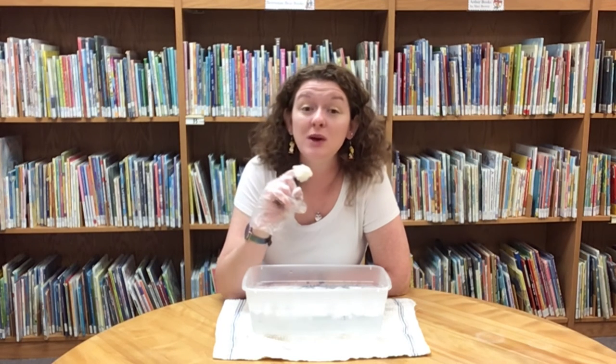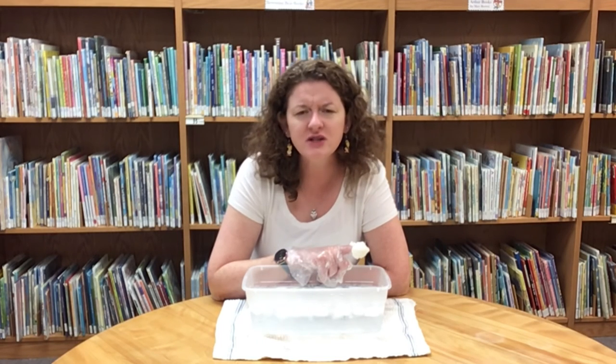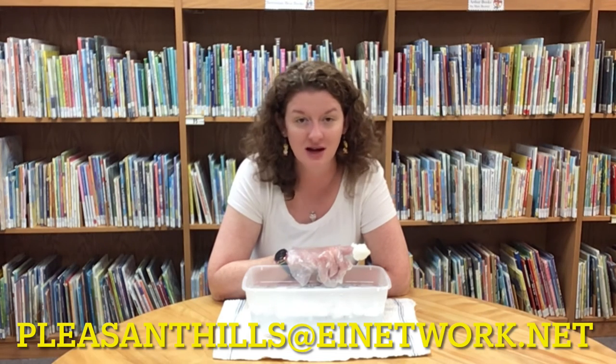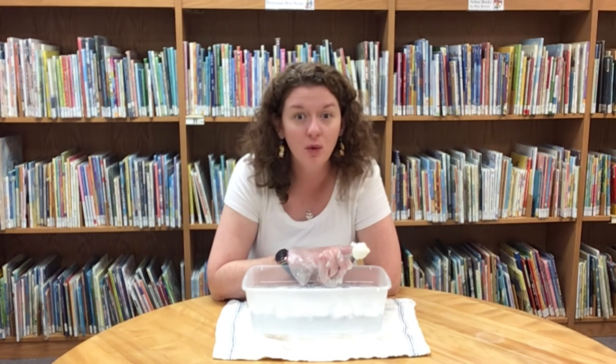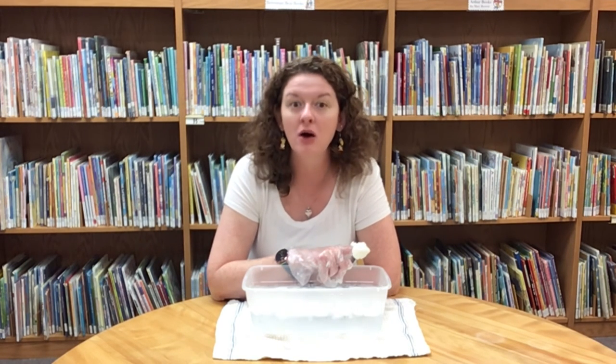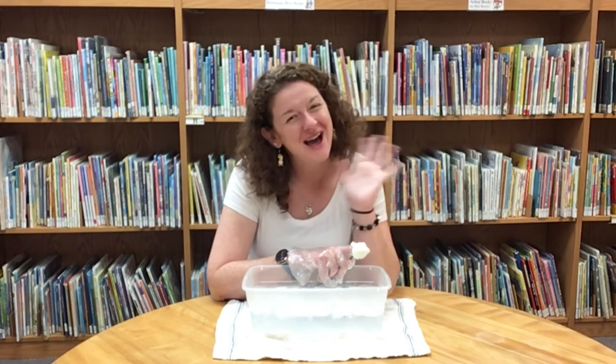Well, friends, we would love to hear from you — whether you did the experiment, whether you enjoyed it, if you have any questions — please feel free to send us an email to pleasanthills@einetwork.net. There's only one week left of STEAM Creatures, and that's next week, where we're going to learn a little bit more about birds. Until then, friends, stay safe and have a great day. Bye!